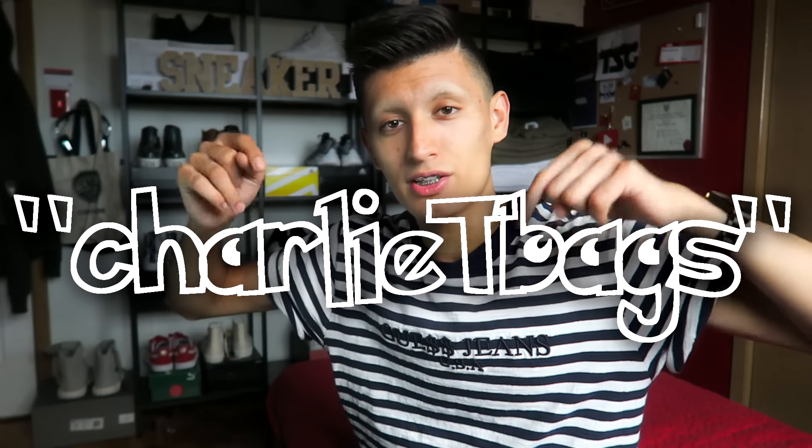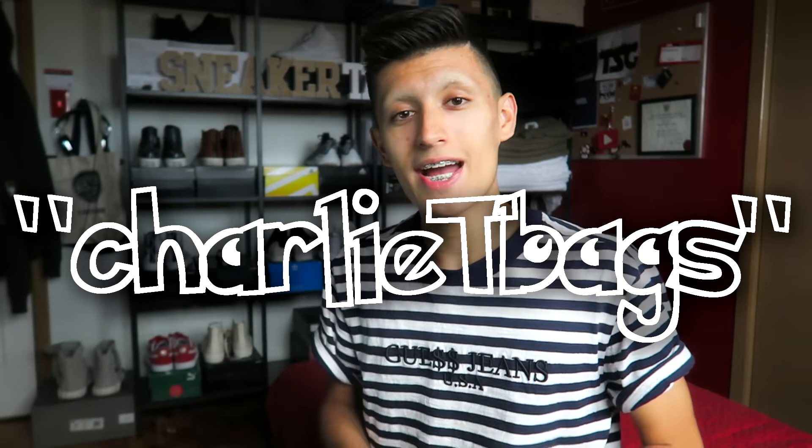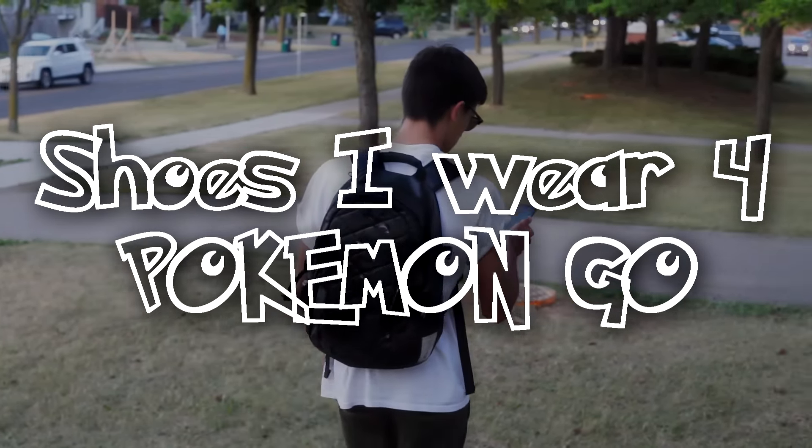There are a lot of Pokemon Go videos out there, even channels being made specifically for Pokemon Go. If you want to see my Pokemon Go vlogs, check out my gaming channel Charlie Teabags — link down below. But in today's video we are going to be running down the four sneakers I wear the most playing Pokemon Go. These are not in any specific order; each sneaker has different purposes.